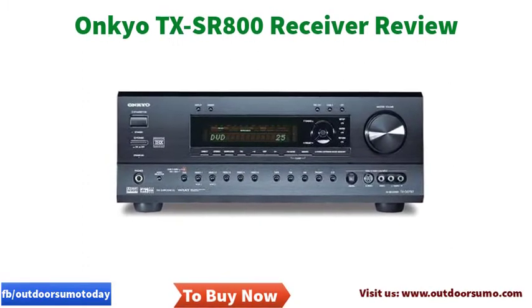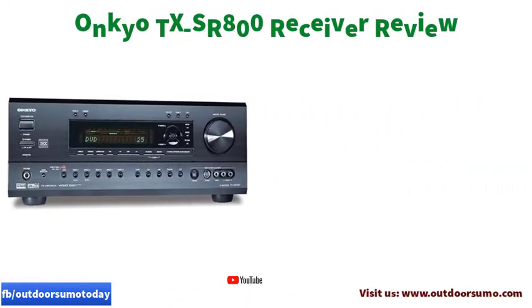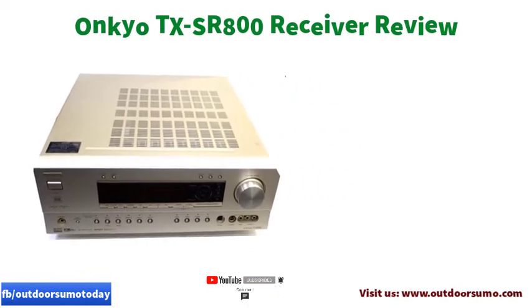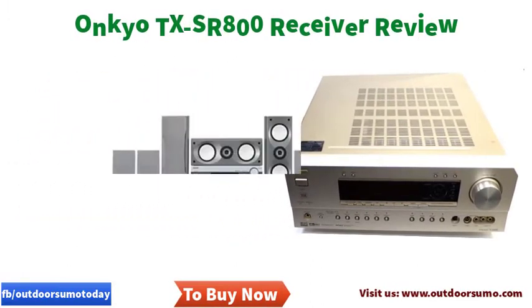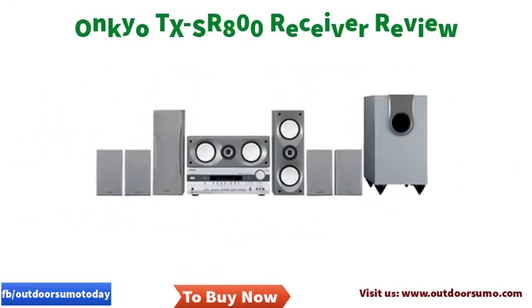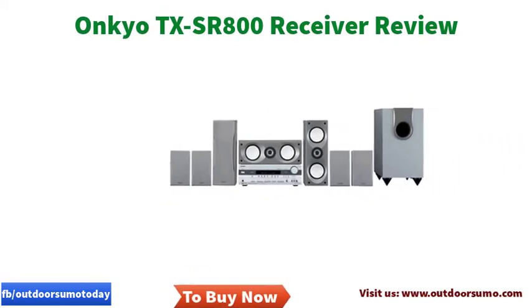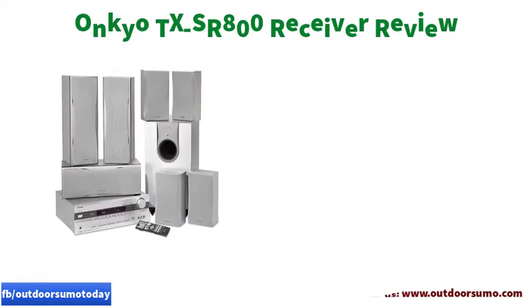This Onkyo TX-SR800 has a linear pulse code modulation (LPCM) that features 192kHz plus 24-bit DAC converters. LPCM is a digital method of encoding audio information in an uncompressed state. Therefore, this feature is vital in sound purification and the elimination of any unwanted sound distortion.